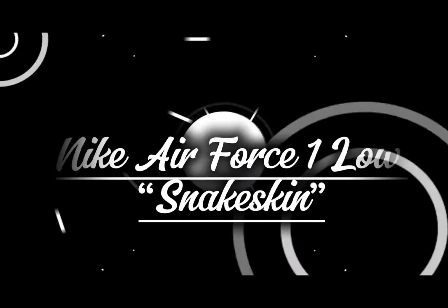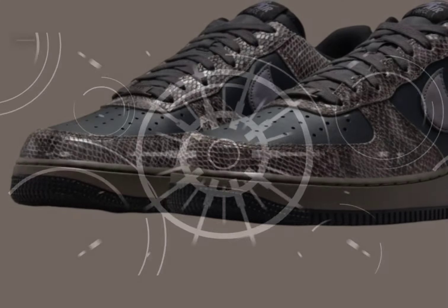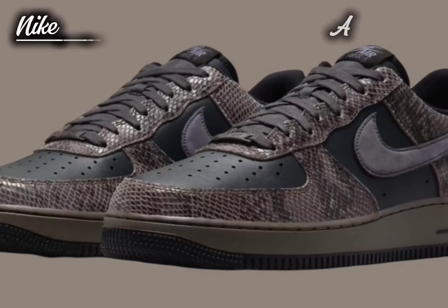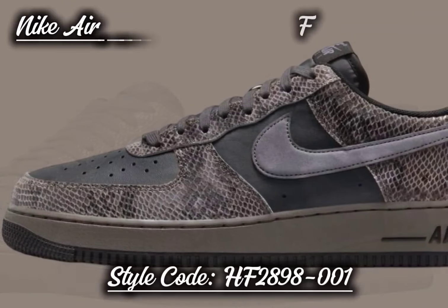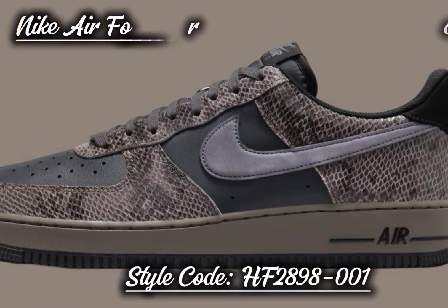Nike Air Force 1 Low Snakeskin. Nike is set to honor the Chinese zodiac's year of the snake in 2025 with the release of the Air Force 1 Low Snakeskin. This version of the classic Air Force 1 features a dark brown and black scaly upper, offering an exotic and premium appearance.